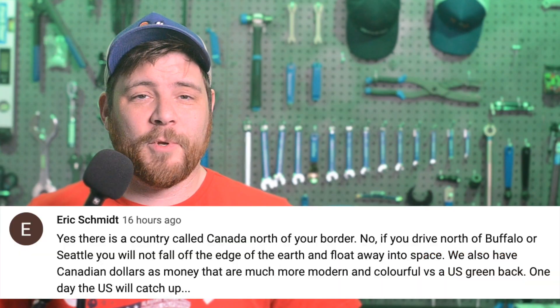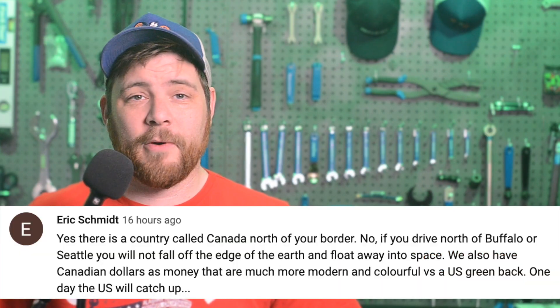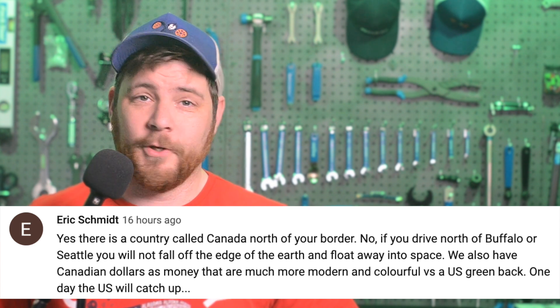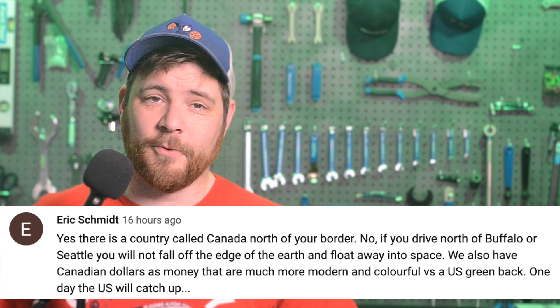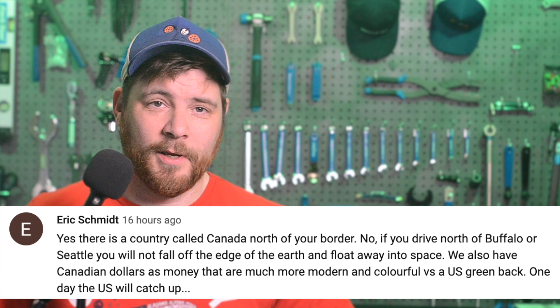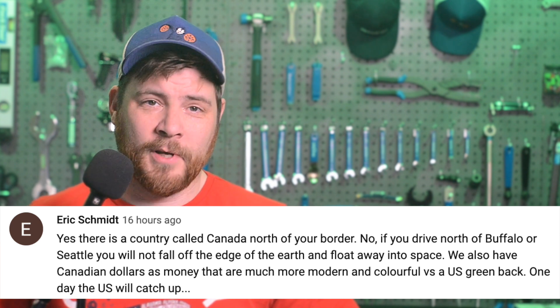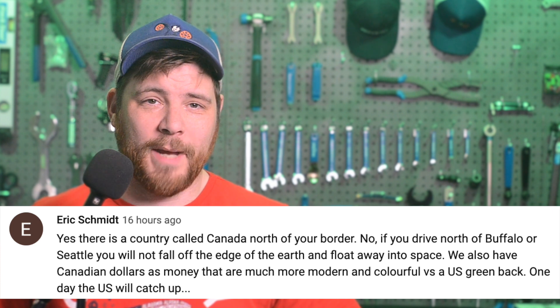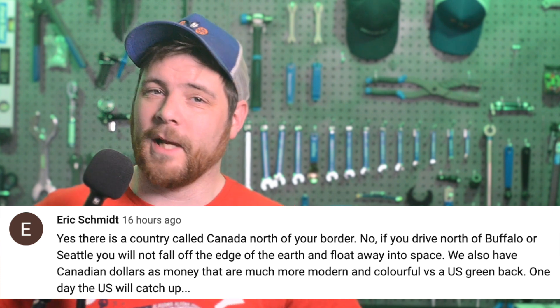In today's community comment found on YouTube, Eric Schmidt says: "Yes, there is a country called Canada north of your border. No, if you drive north of Buffalo or Seattle, you will not fall off the edge of the earth and float away into space. We also have Canadian dollars as money that are much more modern and colorful than a U.S. greenback. One day the U.S. will catch up."